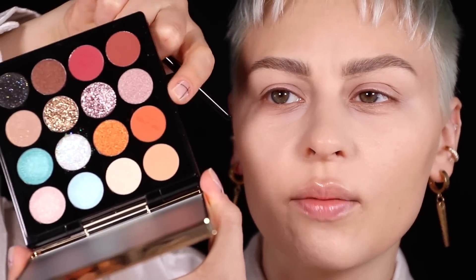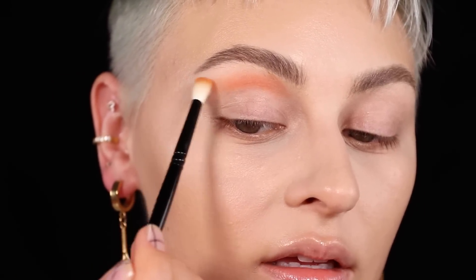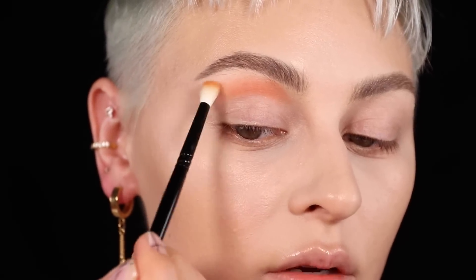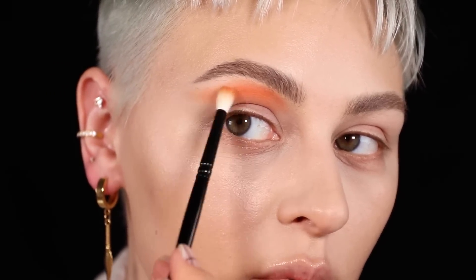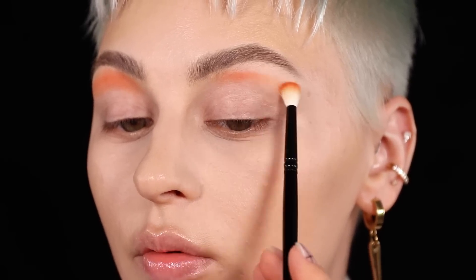I'm going to start off with the Fireworks palette and grab this orange shade, using a smaller brush and focusing it way above my crease — doing my favorite swooping motion like that, and then out. The softness and blendability of these shadows is probably my favorite part. I'm just going to slowly build that up, following that shape. They're pigmented, but there's a lot of blendability. Remember, looking down into a mirror is really going to help with this kind of thing.